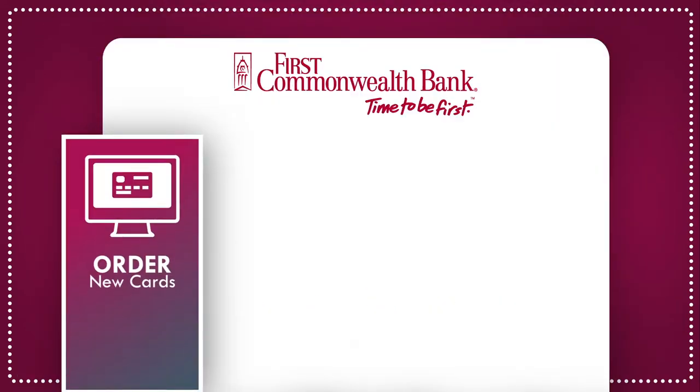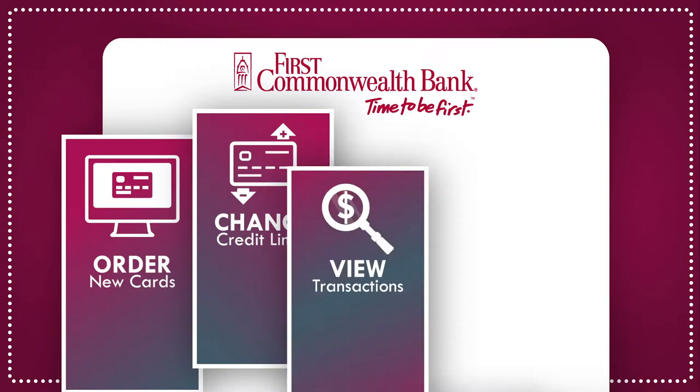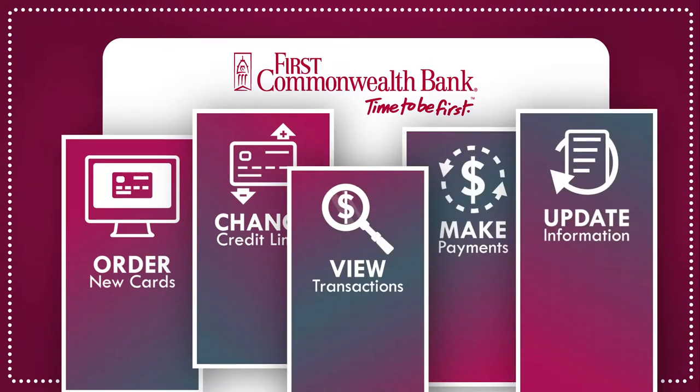Now you can order cards for new employees, change credit limits in real time, view transactions by individual, make payments, update company contact information, and more.